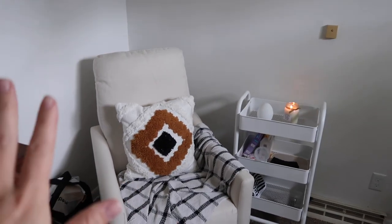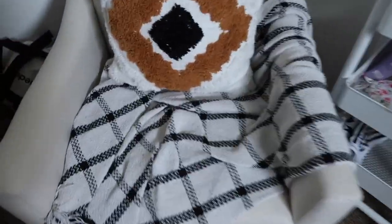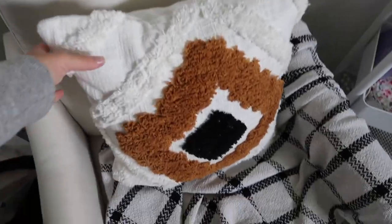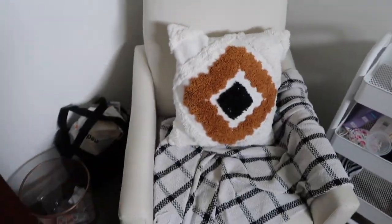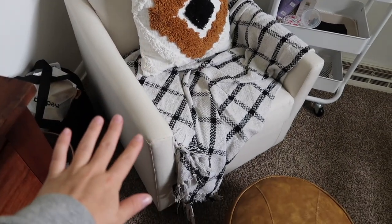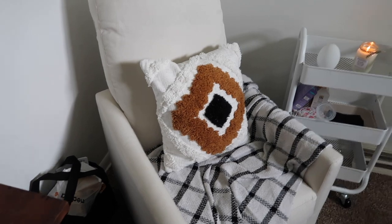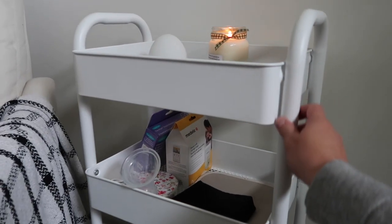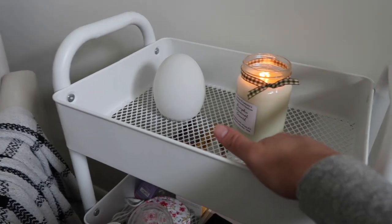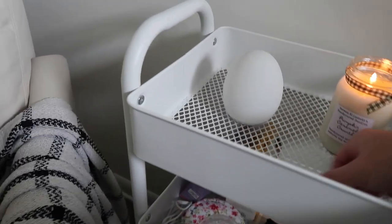Moving from the crib over to my little nursing station. This little footstool was from a thrift store a long time ago. This blanket was purchased at a local shop and this pillow was from Dollar General. The rocker itself we also got from Target — I'll link it below. It's very comfortable, it does not recline, but all the reclining chairs were so expensive so we decided this will do. This little side table is also from Target.